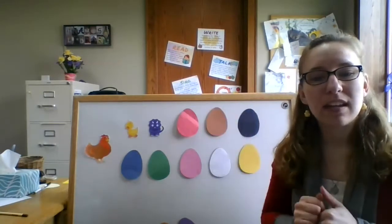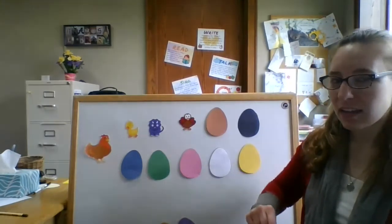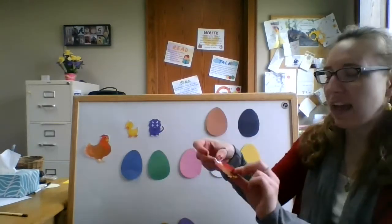The third egg cracks open — and what do we see? A little turkey gobbler looking at me! Can you gobble like a turkey?